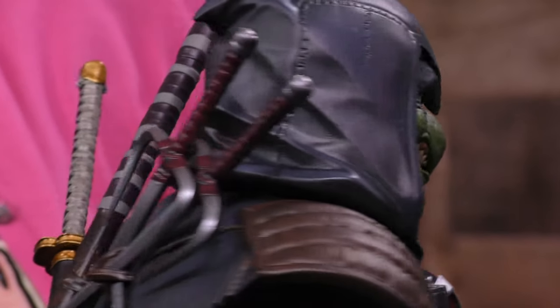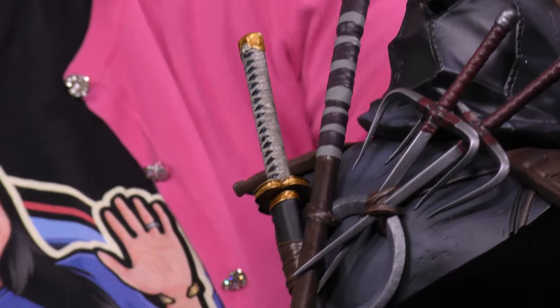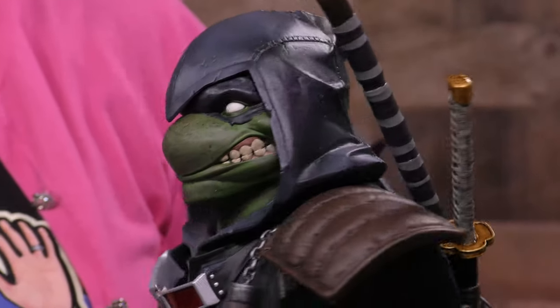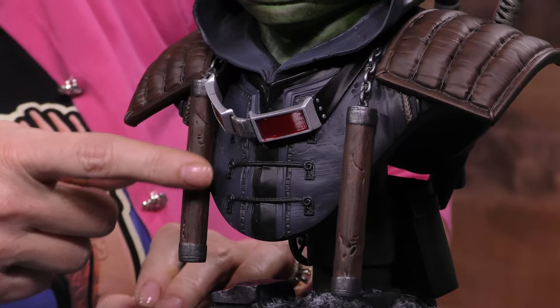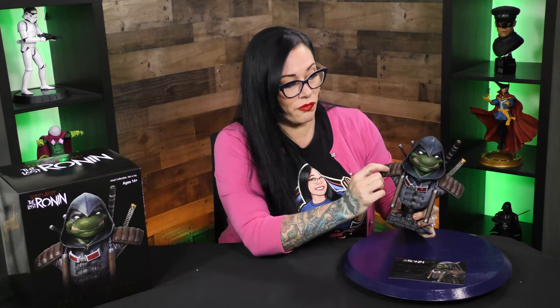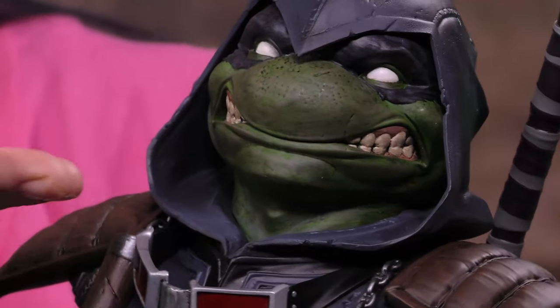We don't know in the storyline — you don't know which turtle this is. You can see the fact that he is carrying every single one of his brothers' weapons on him. He's got the sai, he's got the staff, the katana, and then the nunchucks. Look at his suit here, it's so detailed. The goggles, even. And just look at the details on his face. That's amazing.